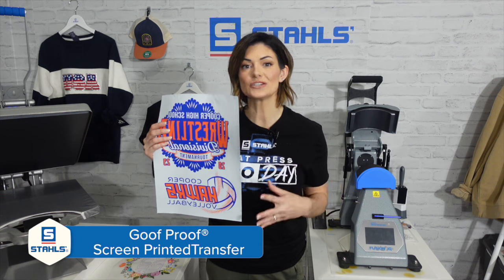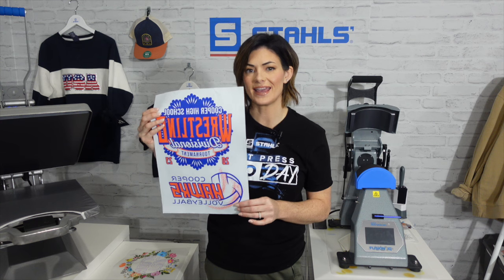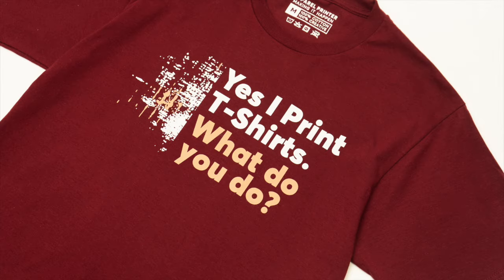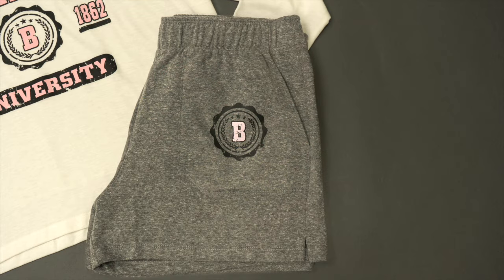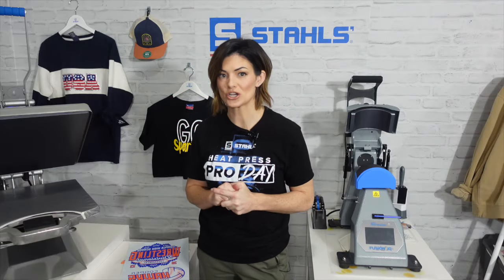Last but not least is a plastisol transfer — this is Goof Proof from Transfer Express. As you can see, we have a sheet here with two different logos. There are other videos that go deeper into how to gang a sheet or dive deeper into plastisol transfers, but Goof Proof comes to you ready to be applied. All you have to do is cut and separate the two logos and you're ready to use it on your press. It doesn't matter which transfer you use — all three come with time, temperature, and pressure instructions so we can set you up for success.